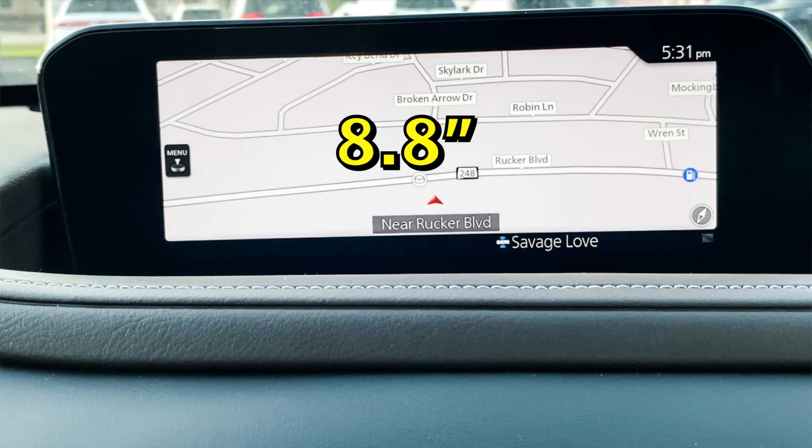Starting off with the 2.5S: all 2.5S trims will have the 2.5-liter naturally aspirated four-cylinder engine with a six-speed automatic. This trim will have all-wheel drive with the MI Drive system — the Mazda Intelligent Drive System — which offers two drive modes, Sport and Off-Road, and a 2,000-pound max towing capacity. The 2.5S also features an 8.8-inch screen, the same as found in the CX-30 and Mazda 3.